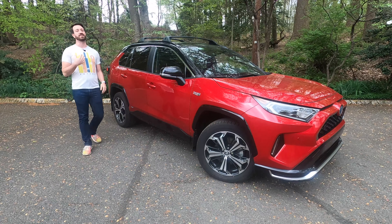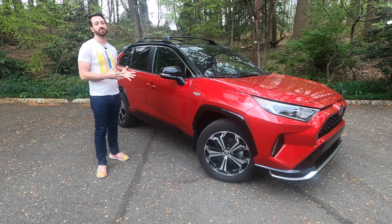Hello there, this is Out Motorsports. My name is Jake and this is the 2021 Toyota RAV4 Prime.